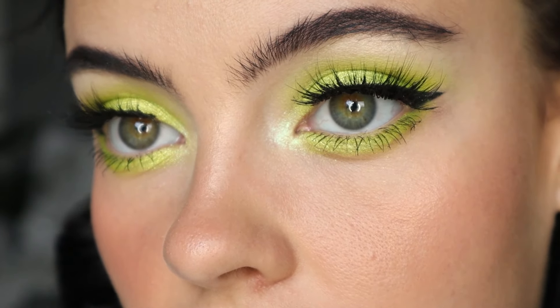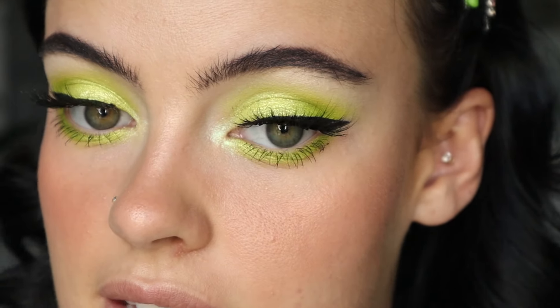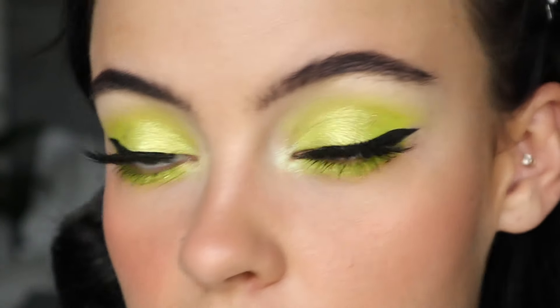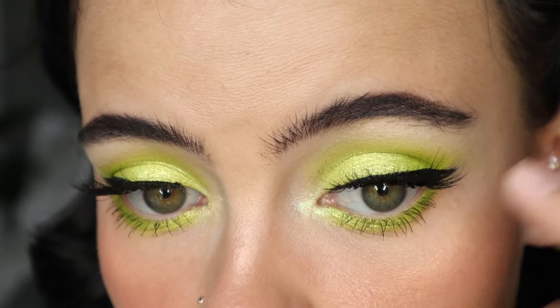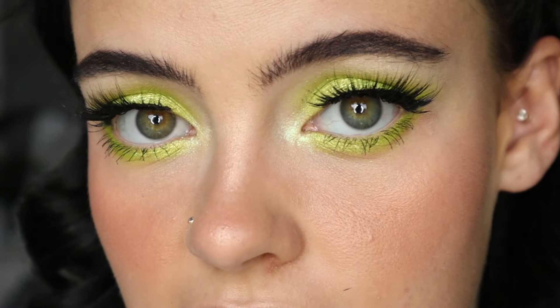Here is the final eye look. I absolutely love how it turned out — it exceeded my expectations. I didn't think it was going to turn out this cute, but I absolutely love how this looks. I almost forgot to mention — I'm wearing the Velour Serendipity lashes, and the mascara I used is the Glossier Lash Slick mascara.